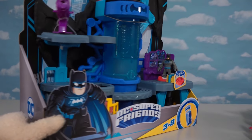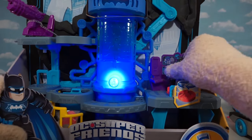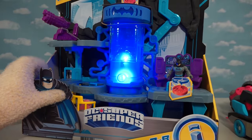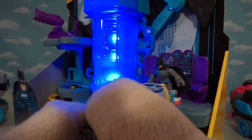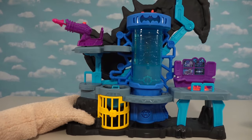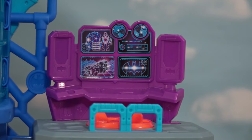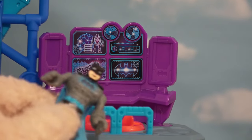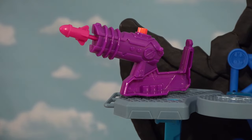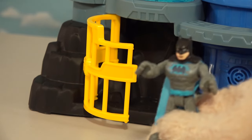Especially when we get to that big ol' high-tech Batcave! This also comes with a Batman figure — it lights up already! Let's get this out of the package because I can't wait to play with this thing! The package just looks great. We've got Bat Computers — I love me a Bat Computer! Bat Weapon Guns — I love Bat Weapon Guns! We've got Bat Gel Cells — I love Bat Gel Cells!